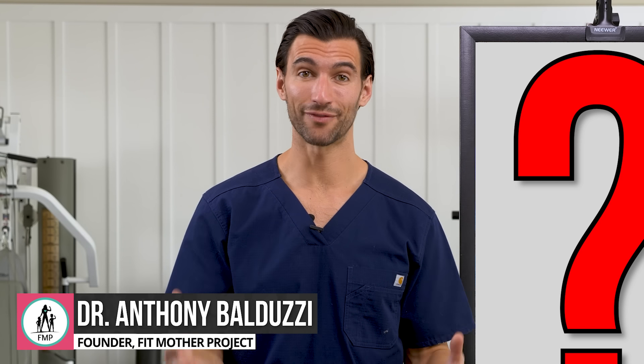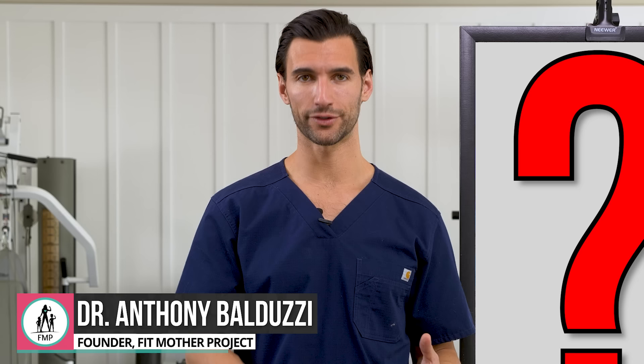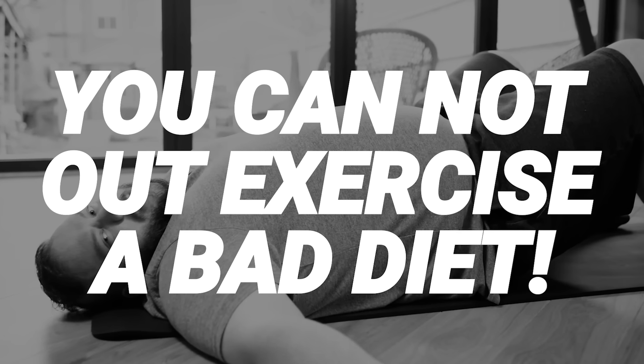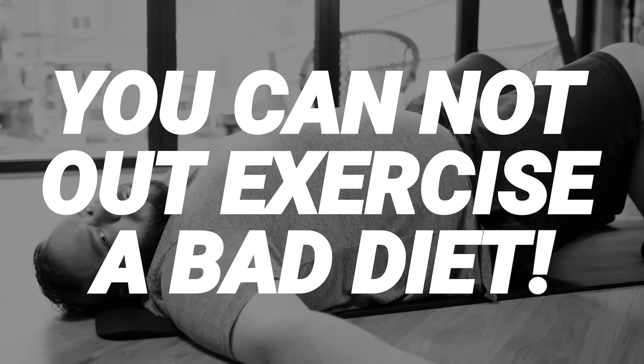I have some more for you in today's video, and specifically I'm going to share with you several of my very favorite fat burning exercises — exercises that are research proven to increase your metabolism and your fat burning. But that first part is actually true: you cannot out-exercise a bad diet, and if you're looking to lose weight and improve your body composition, nutrition is the key.